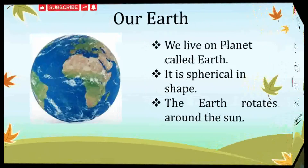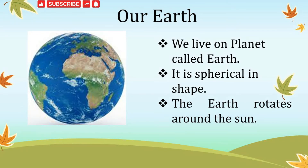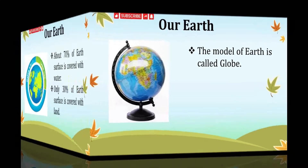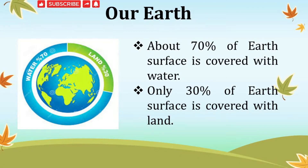As we all know, we live on a planet called Earth. It is spherical in shape. The Earth rotates around the sun — that is the reason why we see the rising sun and setting sun. The model of the Earth is called a globe. About 70% of Earth's surface is covered with water — that is lakes, seas and oceans. Only 30% of Earth's surface is covered with land, which consists of soil, sand and rocks.